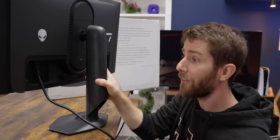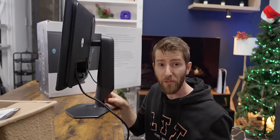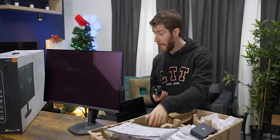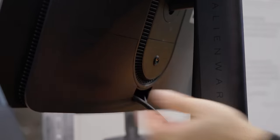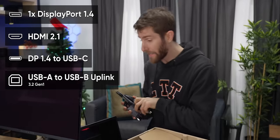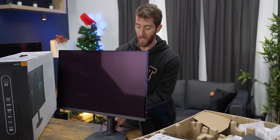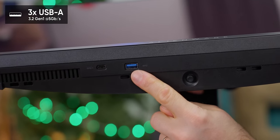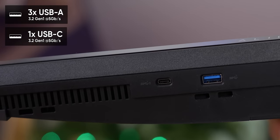There's more to making a good monitor than just the panel you integrate — there's the design and accessory package. This one has integrated cable management and includes DisplayPort, HDMI, DisplayPort to USB-C, and a USB-A to B uplink cable for the integrated hub, which has three Type-A ports — one on the bottom, two on the back — and one Type-C.